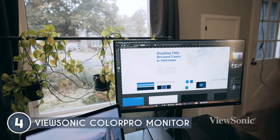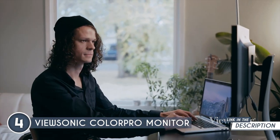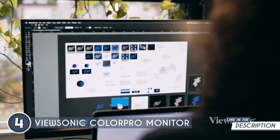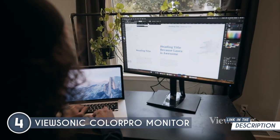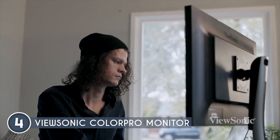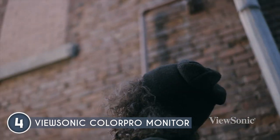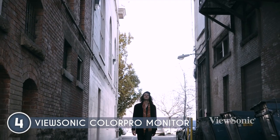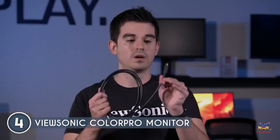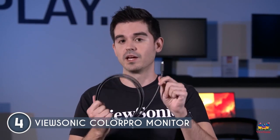It also features a one-cable solution, allowing you to connect video, audio, data and power using a single USB-C cable, and you can plug in peripherals via its USB hub. For color accuracy, HDR10 content support allows it to display videos as intended for a highly immersive viewing experience. Its integrated color uniformity function delivers consistent chromaticity, a 14-bit 3D lookup table creates a smooth palette of 4.39 trillion colors, and 6-axis color enhancement allows fully customizable color profiles.